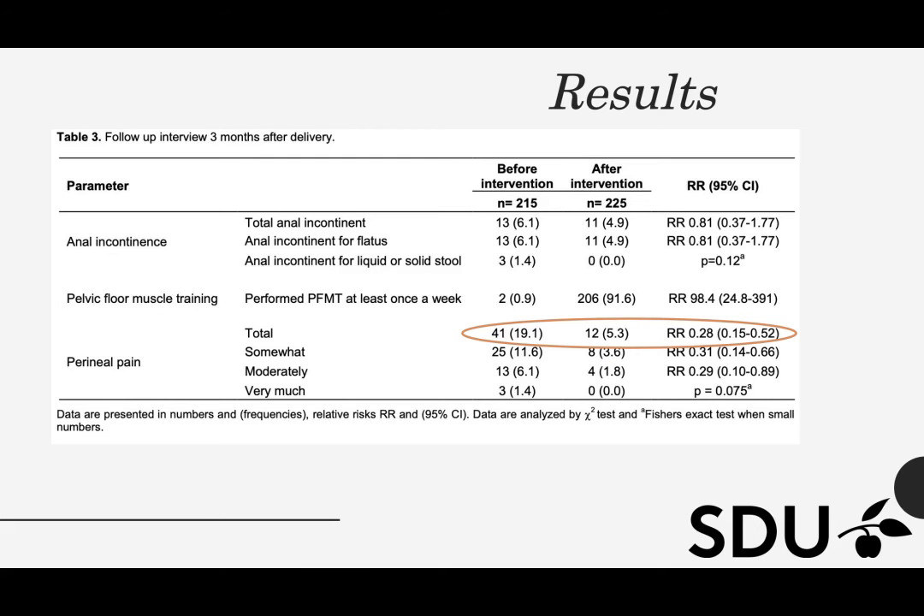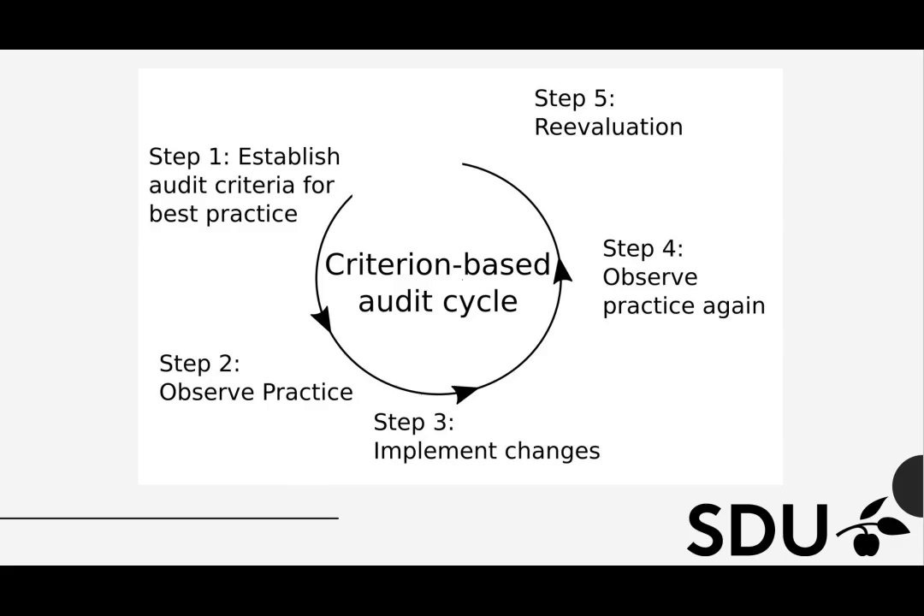We saw no significant improvement in the proportion of women who reported incontinence, but 72% fewer women had perineal pain 3 months after delivery. To sum up the results: perineal support was introduced and used in a large proportion of cases. In the study period, birth-related lacerations decreased, and thus more women could give birth without long-term pain after delivery.